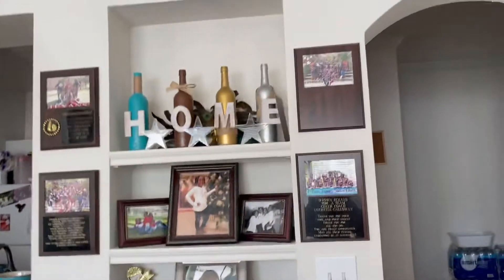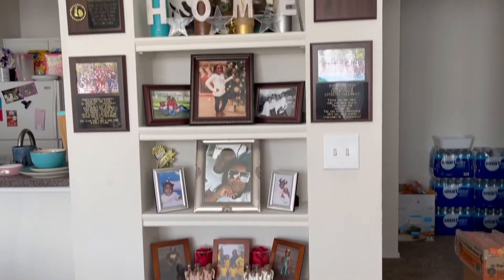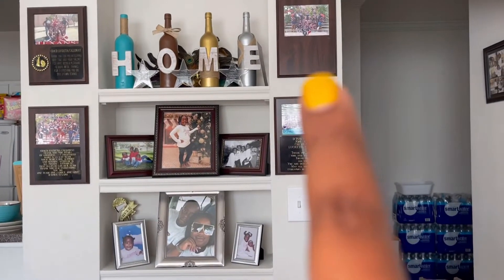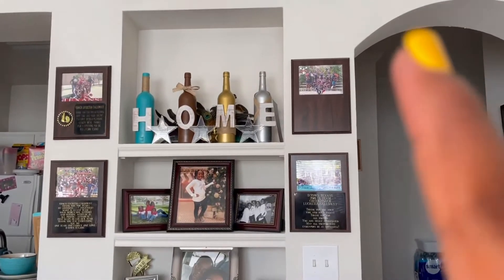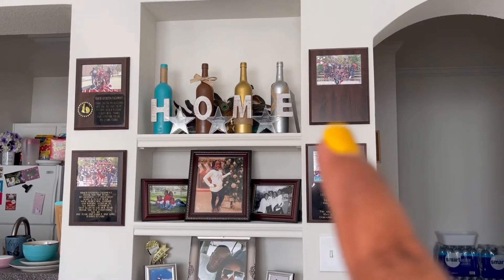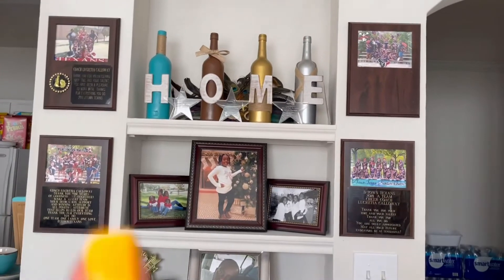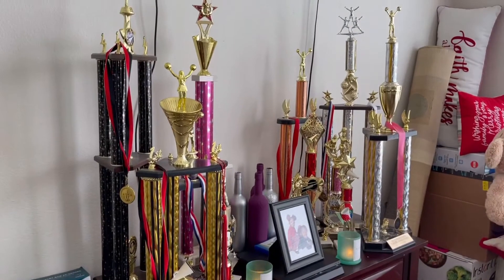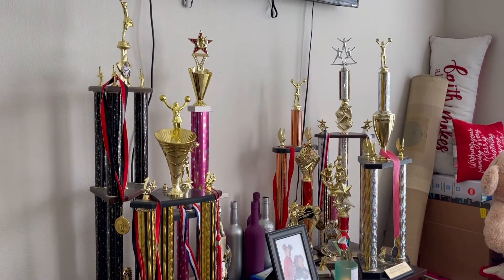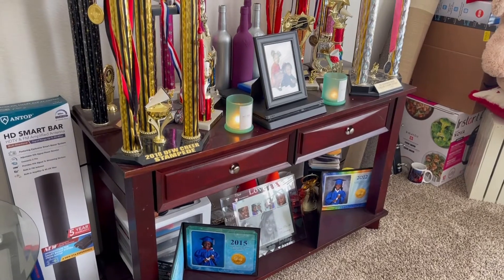And then this is my little picture area. So I used to coach — these are my plaques from when I coached. This one, the little thing won't stay on it, so I tried all kinds of glue. And as you can see, this is what I do to my wine bottles. These are my trophies from when I coached, and then down below you have a little photo collection.